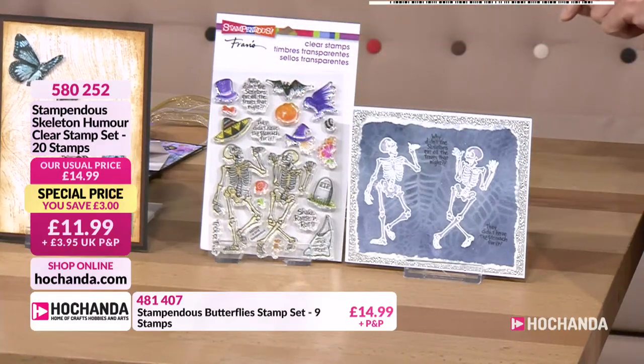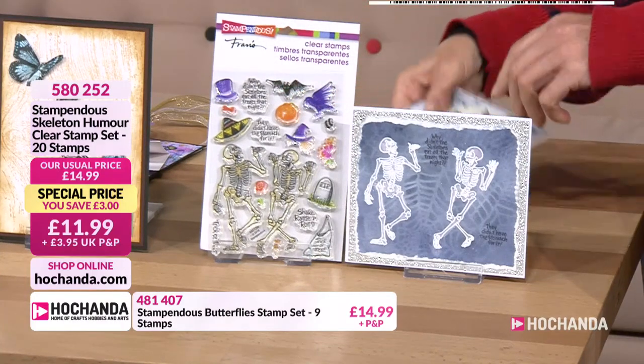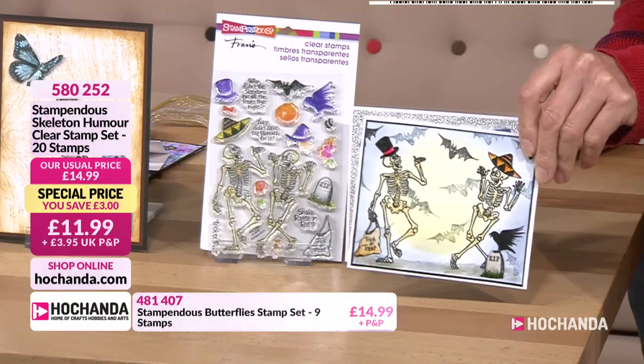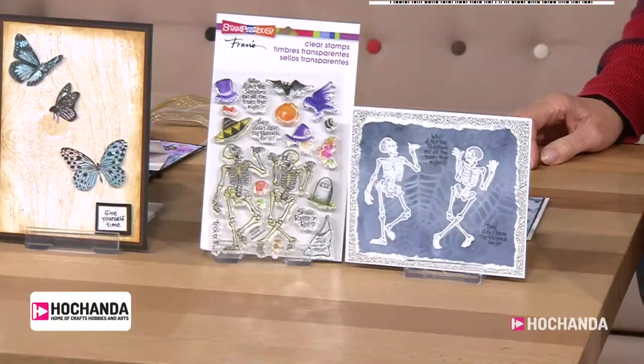It could be one of the baby mice. Loving it! £11.99 is your price. Item number 580252.